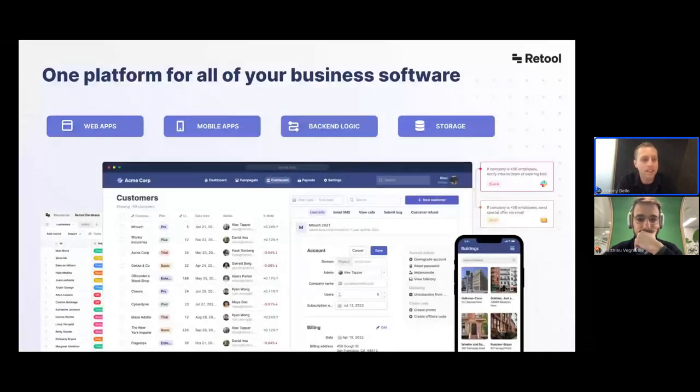Over the last year, we've moved deeper into the stack with workflows, which let you automate business processes with cron jobs, ETL tasks, and Retool DB — providing a storage layer out-of-the-box for Retool applications and workflows. This really allows you to build full-stack, end-to-end software solutions for both internal and external end users.